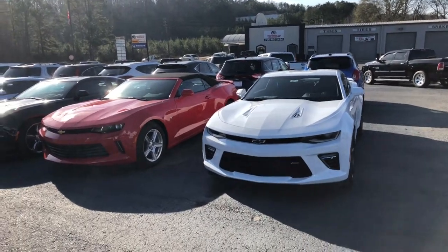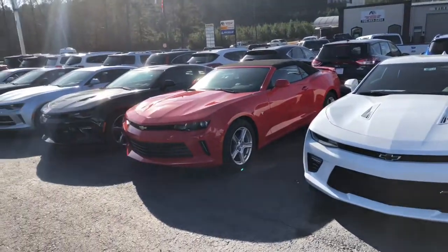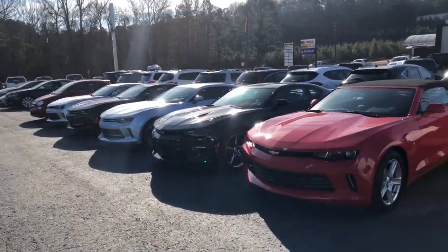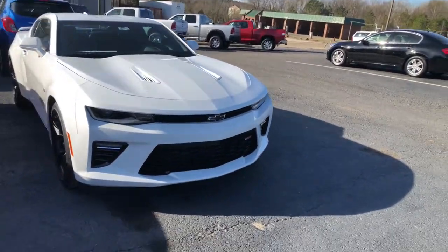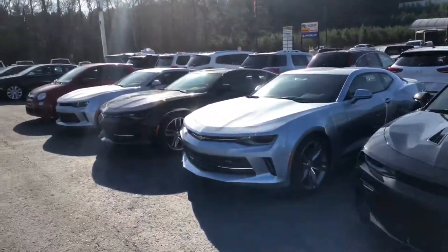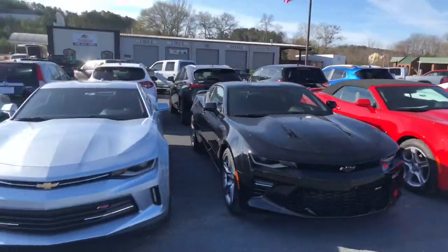Hey Jason, this is Cy Freeman here at Jimmy Britt Chevrolet. I'm just making you a quick video of some of the Camaros that we have in stock. Just wanted to give you some options. Got a bunch of different trim levels, a couple SS's, a couple RS's, a convertible — whatever you're looking for, we got it down here at Jimmy Britt Chevrolet.